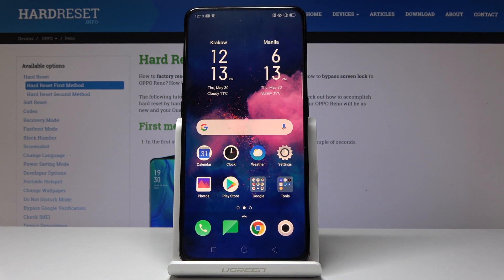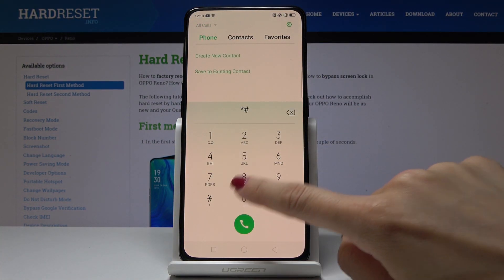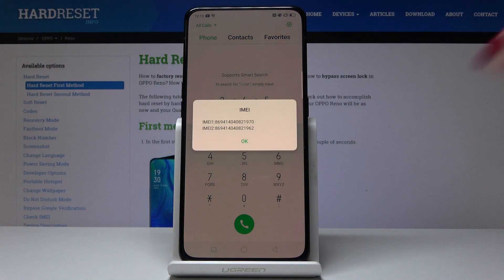Here I've got the Oppo Reno and let me show you how to find the IMEI number on this device. First, let's go to the quickest method: open the phone dialer and enter the secret code *#06#. As you can see, you've got both IMEI numbers for your Oppo here.